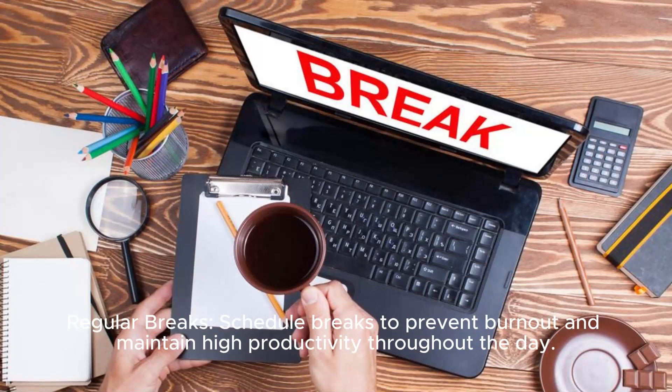Regular breaks: Schedule breaks to prevent burnout and maintain high productivity throughout the day.